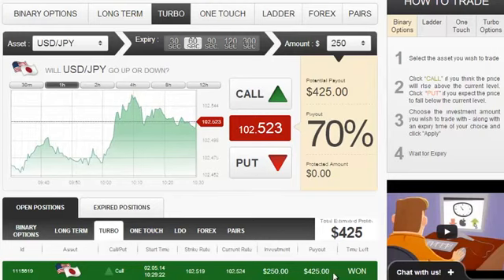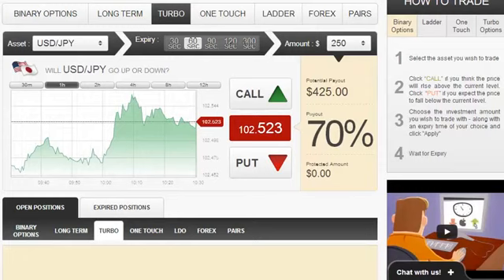That equals a 70% return on investment which is very good. Well, that has been that for now. Thank you and goodbye. Bye-bye.